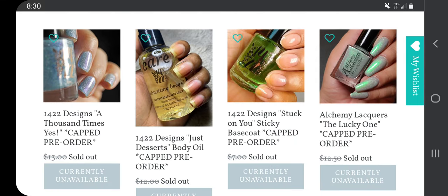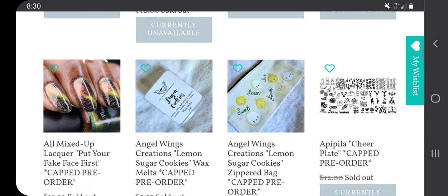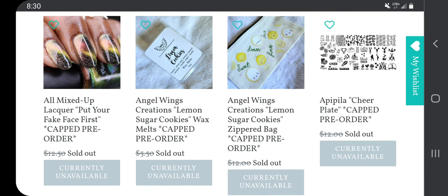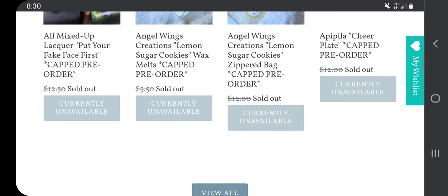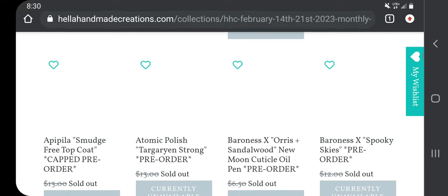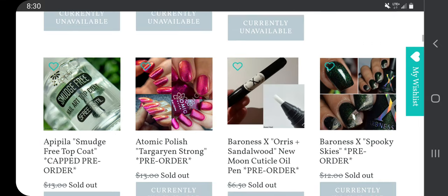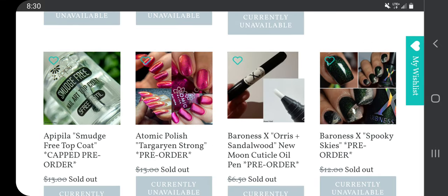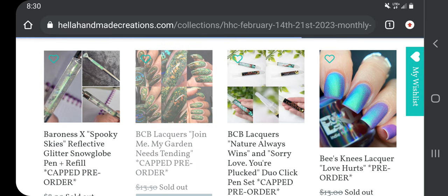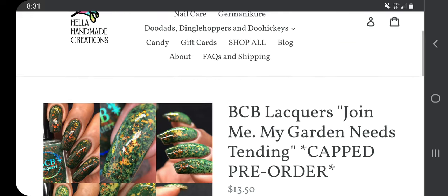I'm not liking any of those so I'll skip that. Mixed Up Lacquer is pretty neat looking but I'm going to skip it because I am trying to do better. Let's view all — I have to go back through these. Okay, I am not going to look at any of those.